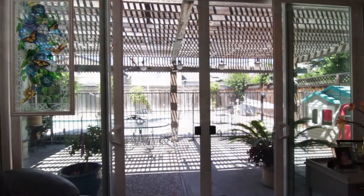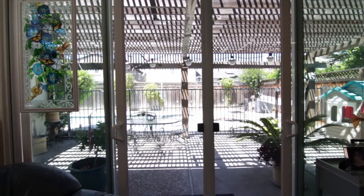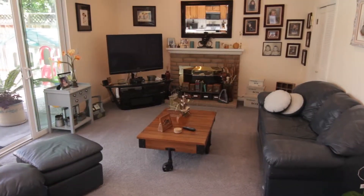extra large windows and sliding glass doors, bringing in tons of natural light. Notice also the recessed lighting which goes through the entire house.